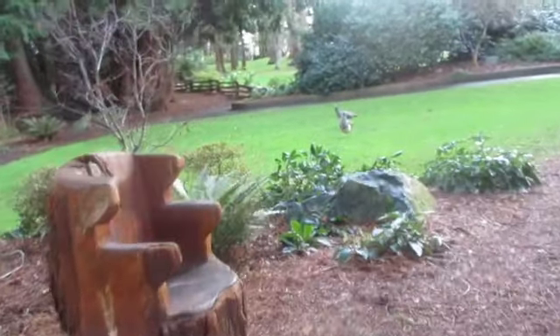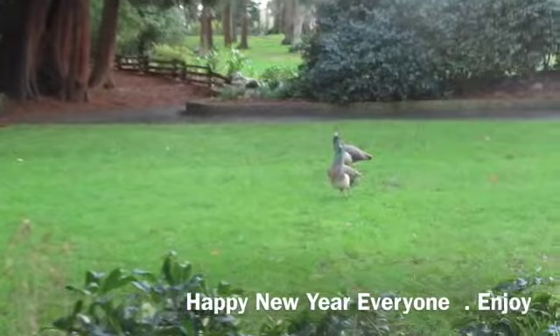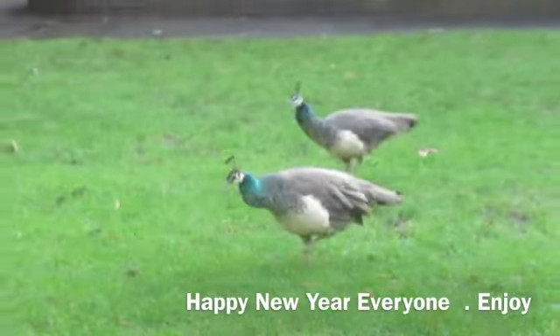The hens — pea hens. That's a female one.